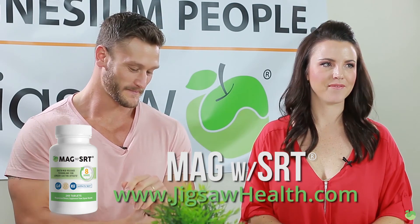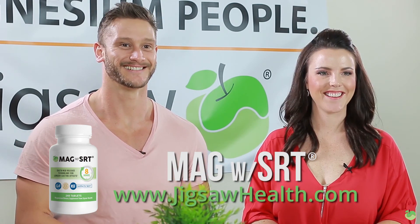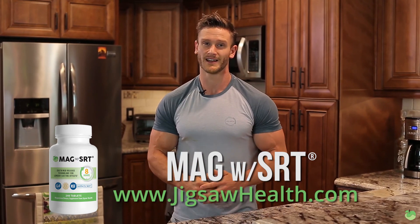Make sure you click on the link and check out Jigsaw Health so you can start taking advantage of the magnesium you need to make your life the best. I will see you in the next Science Saturday video.